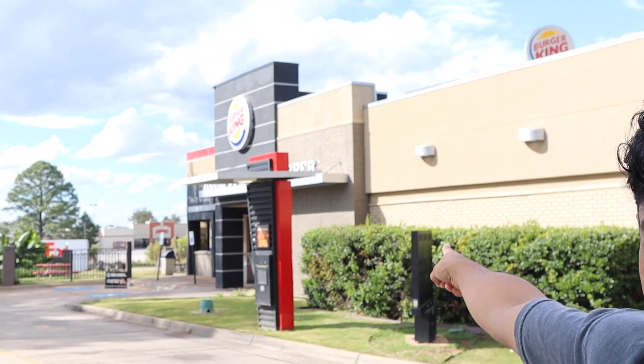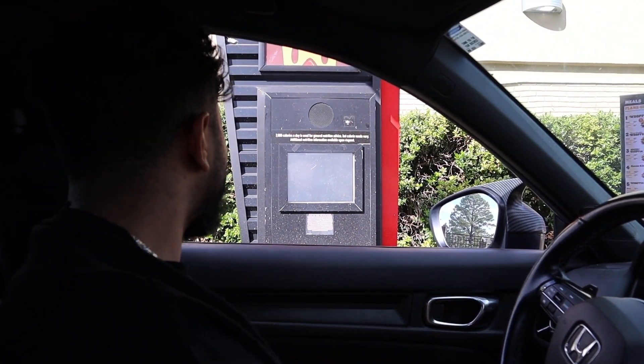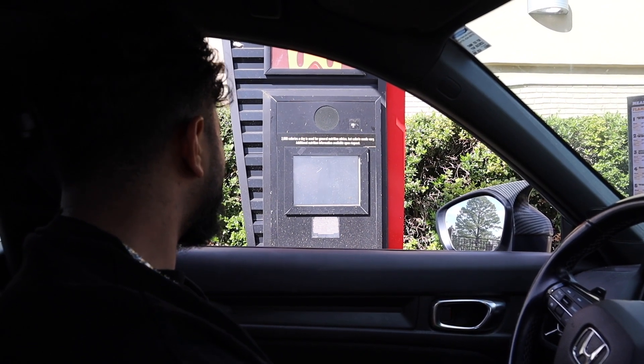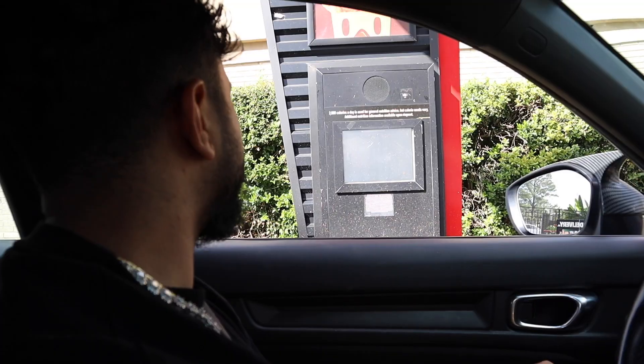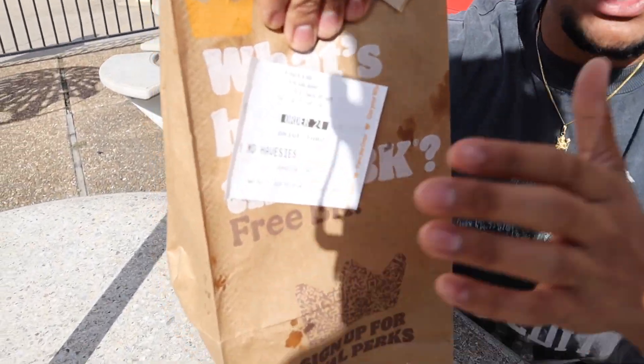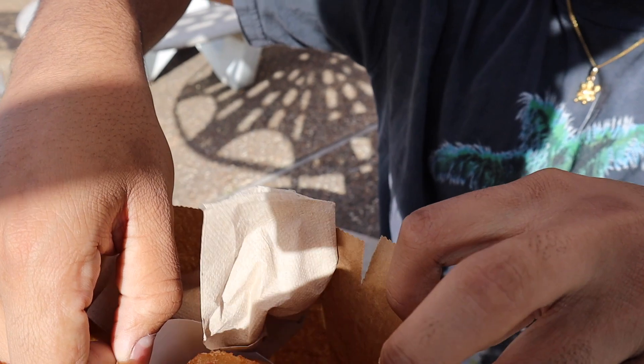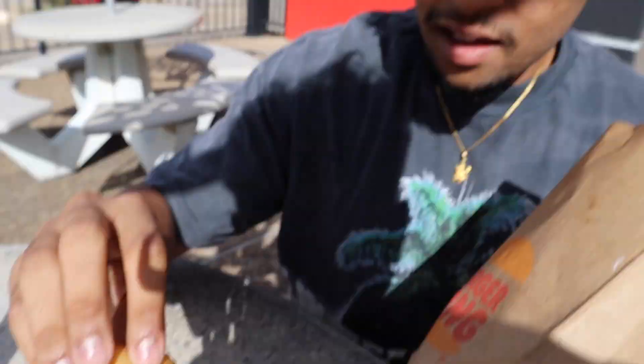All right guys, for the next fast food we're here at Burger King. If you want french fries or onion rings and can't decide which one, did you know Burger King has a secret menu item called Frings — which is half onion rings and half french fries? We asked and they actually have it, though they call it 'half seas.' It's still basically Frings. Let's see what it is — it's a little bit of fries and a little bit of onion rings.